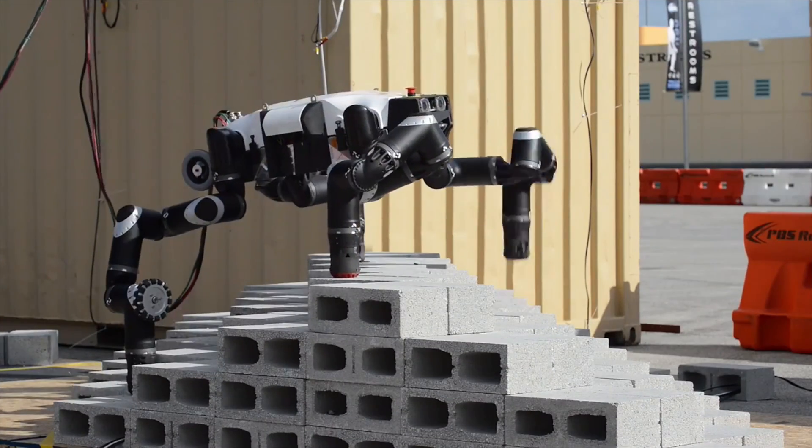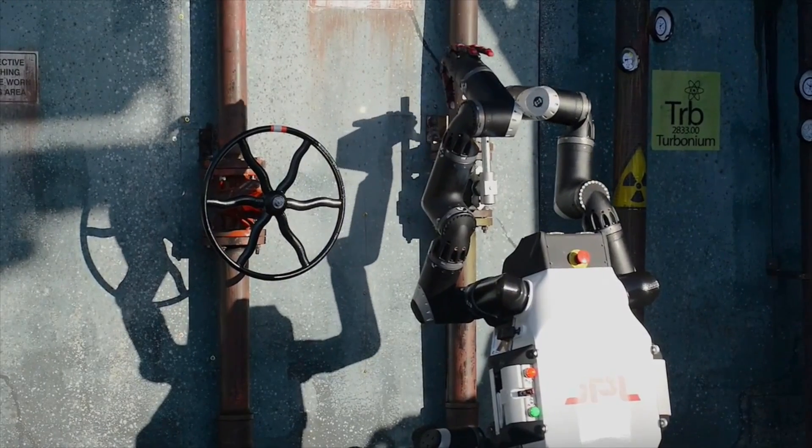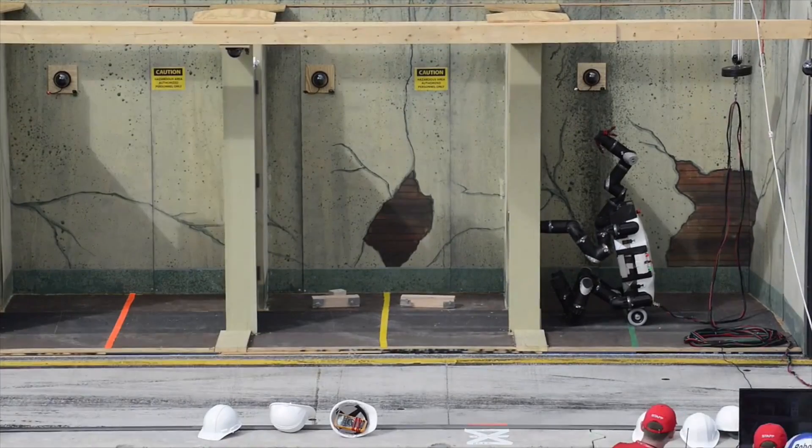RoboSimeon is a disaster response robot that can traverse terrain and use its limbs to turn valves and open doors.